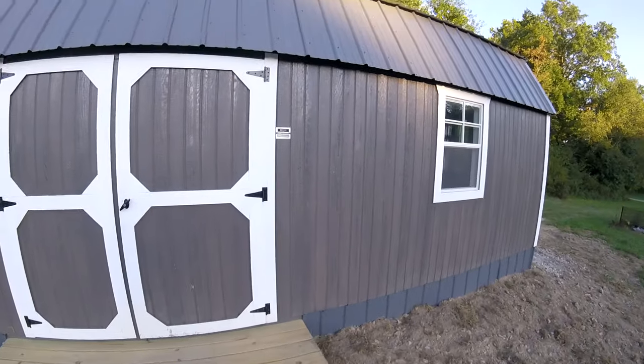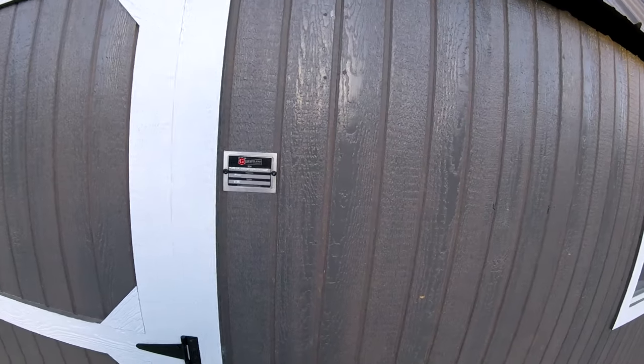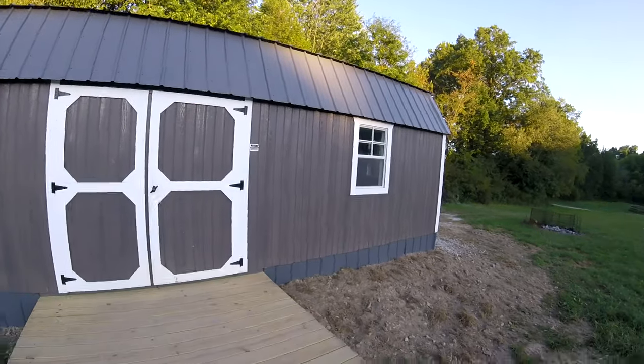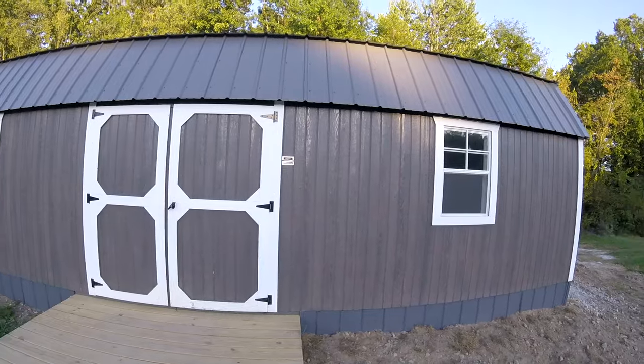This is a Graceland 12 by 32. It's one of those sheds that you see along the road for sale. And yeah, it's a big one, 12 by 32. I can't really give an endorsement to Graceland because — I mean, that's a well-built building — but just the crap we had to put up with.